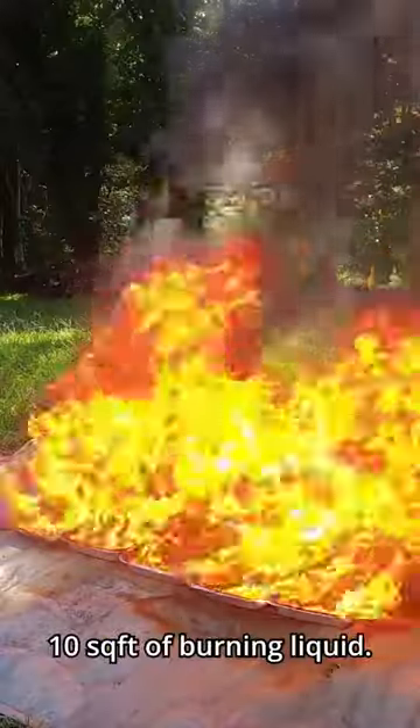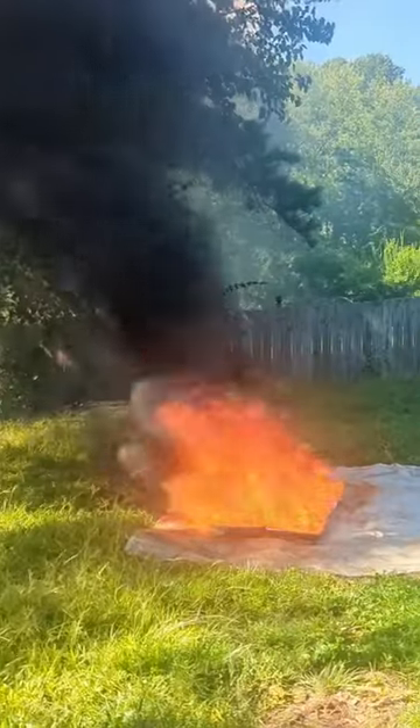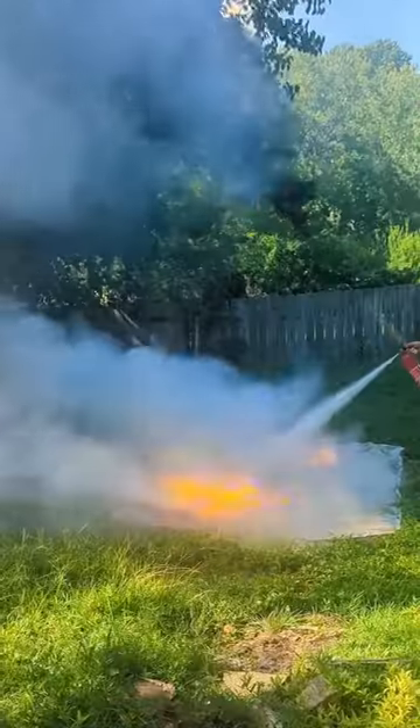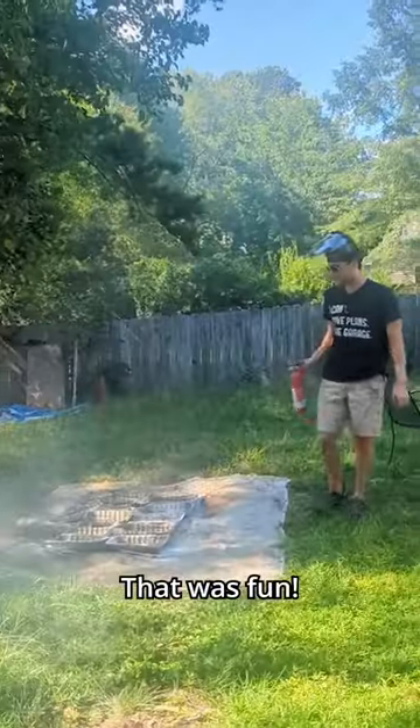Now beside me we have 10 square feet of burning liquid. Let's see if the bigger extinguisher is really up to that task. Just barely. That was fun.